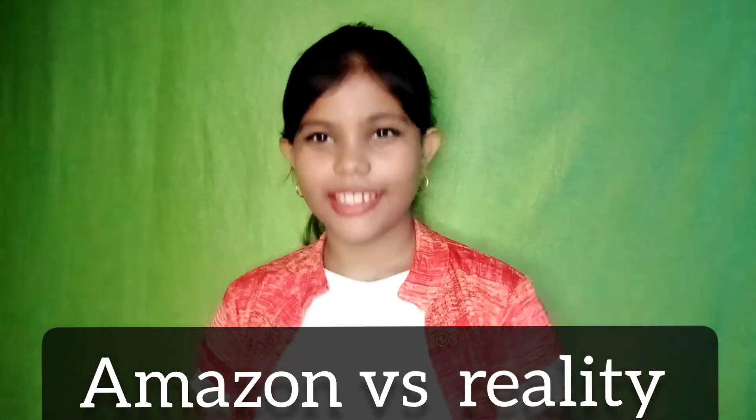Let's try it and see how much it holds up — Amazon versus reality. Before we get into it, please like my video and subscribe to my channel. Do that first, then let's start the video.